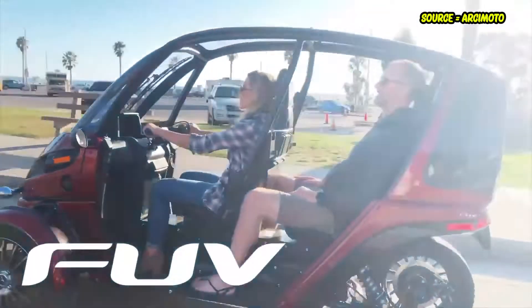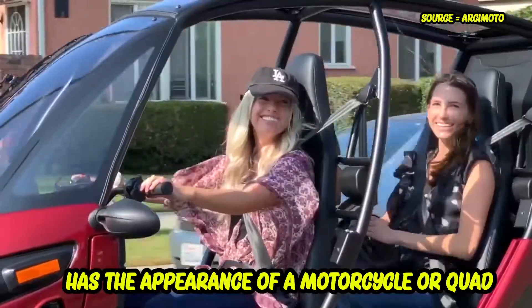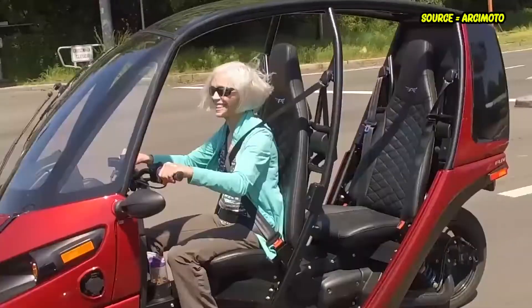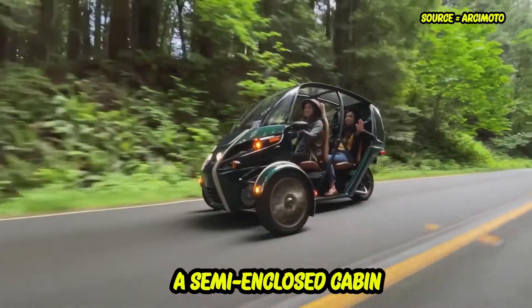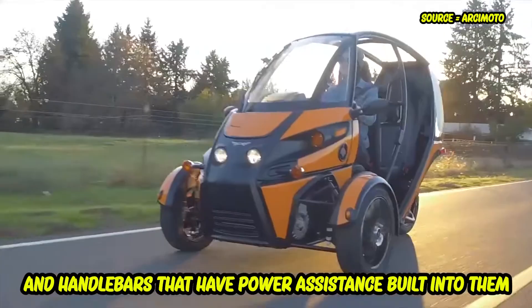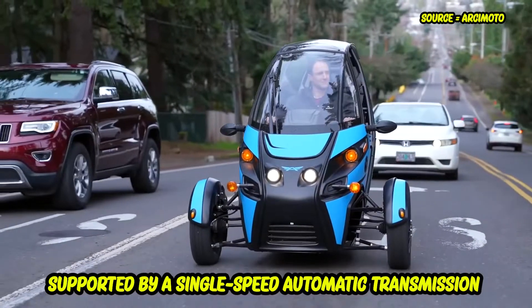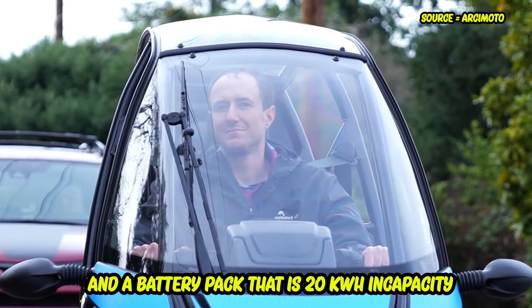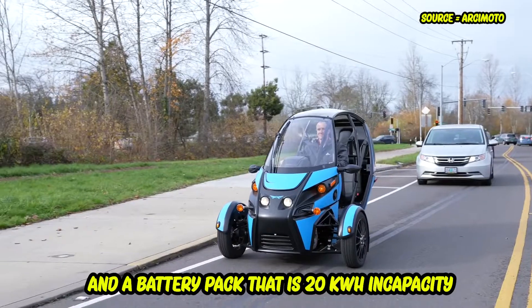The Arcimoto FUV, which stands for Fun Utility Vehicle, has the appearance of a motorcycle or quad rather than a traditional automobile. It has tandem seats, a semi-enclosed cabin, and handlebars that have power assistance built into them. It is supported by a single-speed automatic transmission and a battery pack that is 20 kilowatt-hours in capacity.